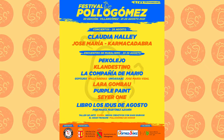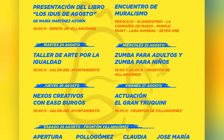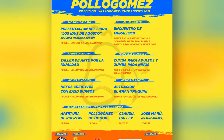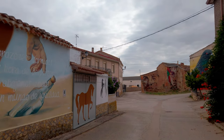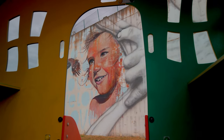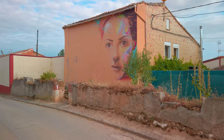Además, la Asociación todos los años por el mes de agosto organiza el festival Pollo Gómez, que es una fiesta de música y arte rural que tiene lugar en el pueblo. Villangómez es todo un referente de la identidad rural gracias al arte urbano.